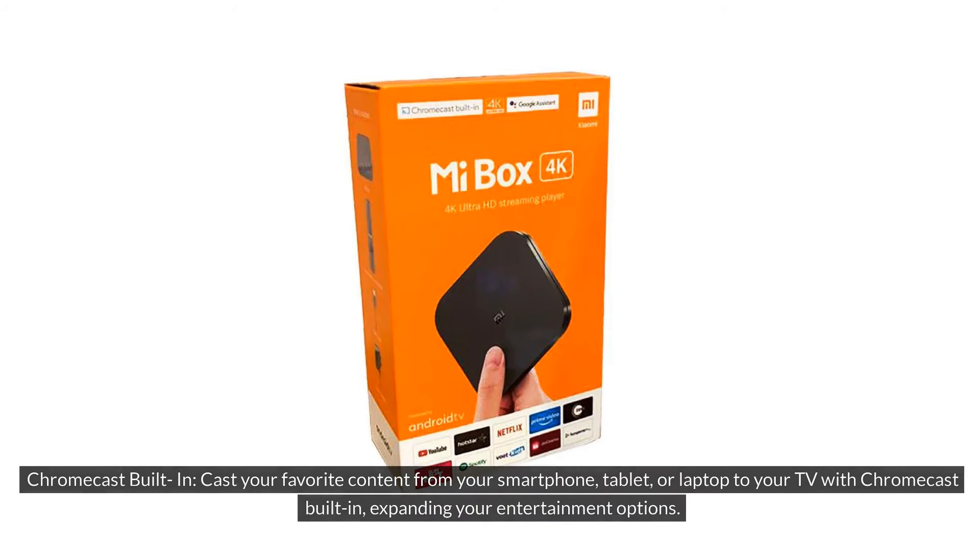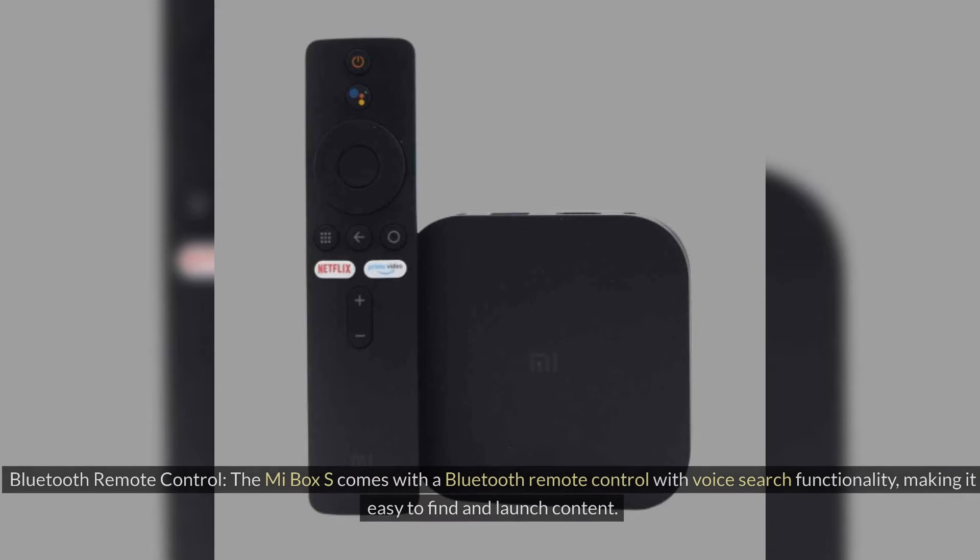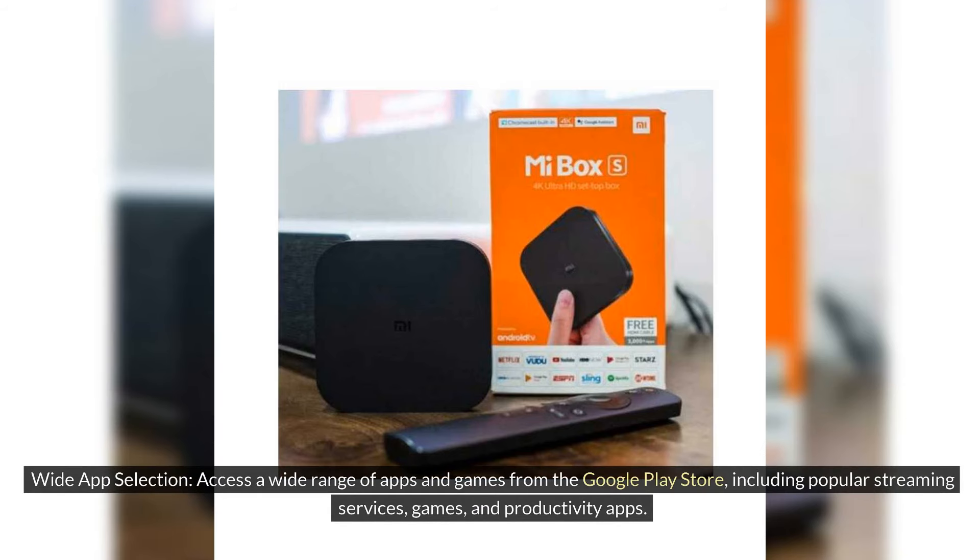Chromecast Built-in: Cast your favorite content from your smartphone, tablet, or laptop to your TV with Chromecast built-in, expanding your entertainment options. Bluetooth Remote Control: The Mi Box S comes with a Bluetooth remote control with voice search functionality, making it easy to find and launch content. Wide App Selection: Access a wide range of apps and games from the Google Play Store, including popular streaming services, games, and productivity apps.